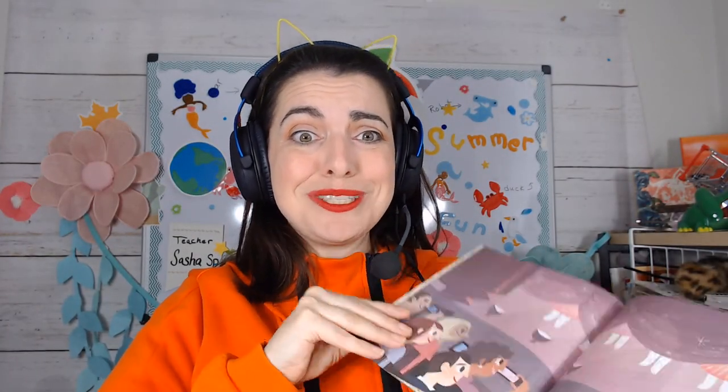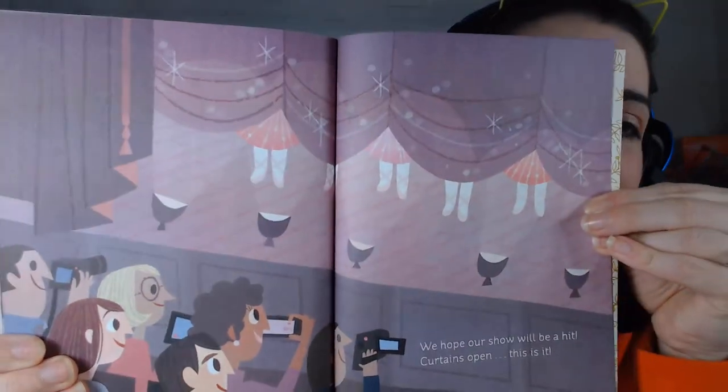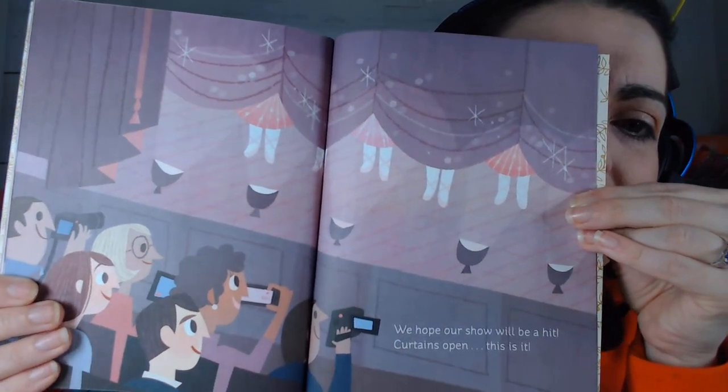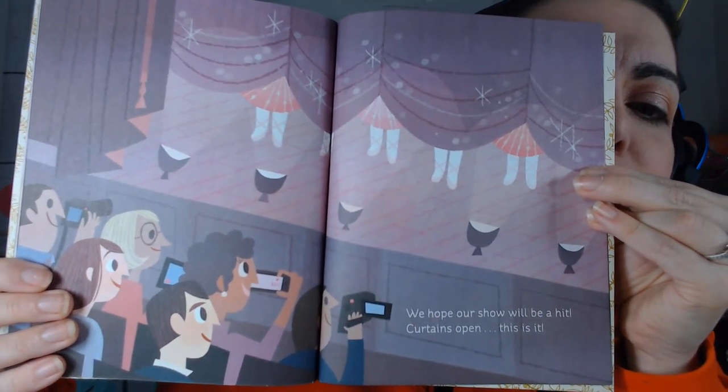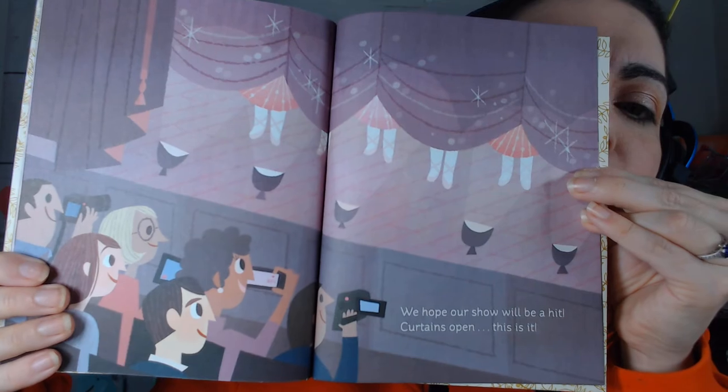I'm so excited, I hope you are too! 'I see their pretty little feet, we hope our show will be a hit — curtains open, this is it!' Here she goes, she's gonna dance!